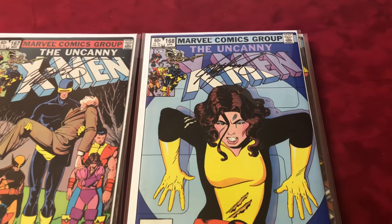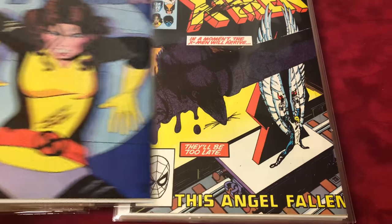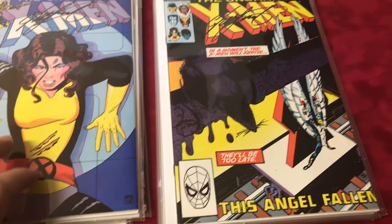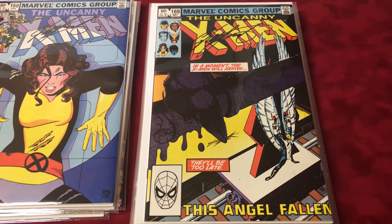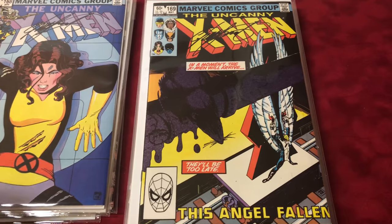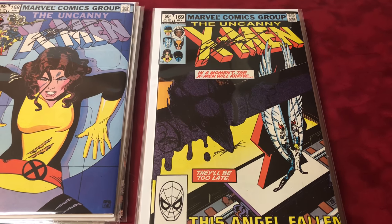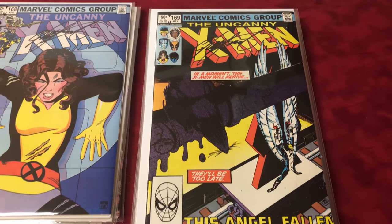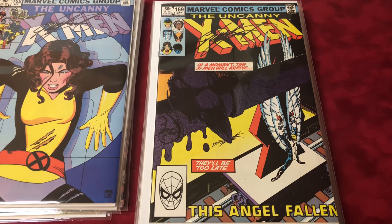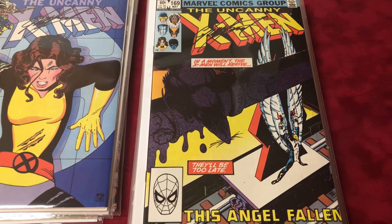Number 168 is the first Madelyne Pryor, signed by Chris Claremont. All these books are so perfect. I spent so much time on them — they're basically all near mint. I've seen these so many times, putting them together. I'd buy a collection, pull the best one out, then swap them. I got to a point where they're all so good it was time to get them signed, and it took like six or seven years just to do that.